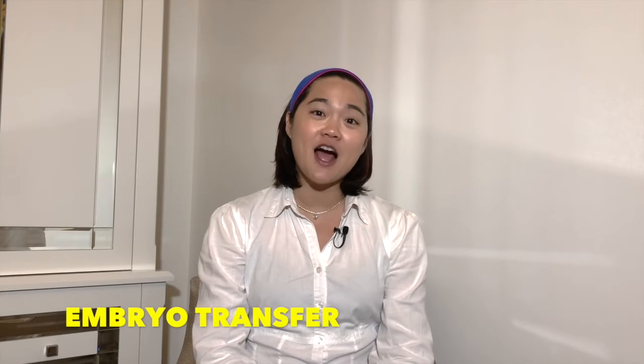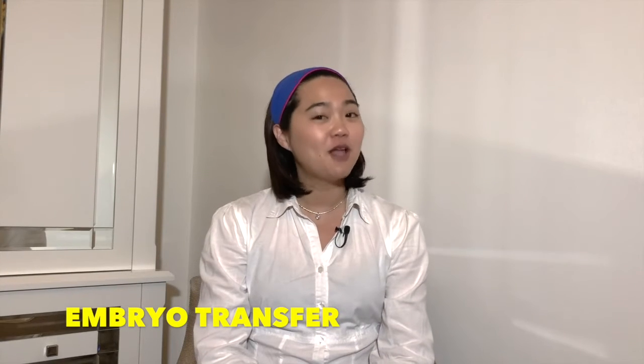Hi, thank you for joining me today. Today I'm going to take you through what happens at an embryo transfer in the IVF cycle — just a little behind-the-scenes look.